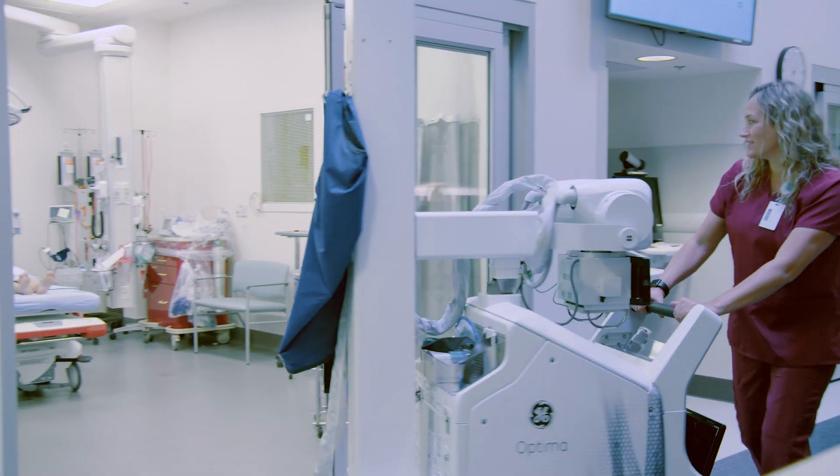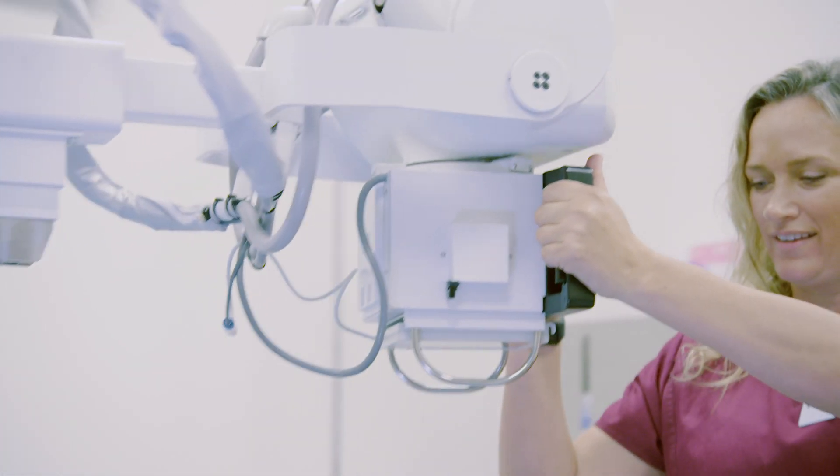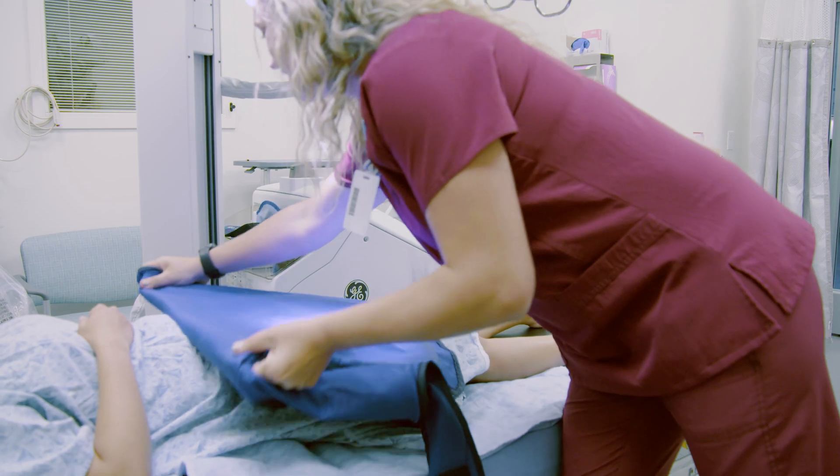Some of the challenges that we face on a daily basis are how to get to your patient, how to make the exam most comfortable and most convenient for your patient when you know they're in pain or they've had trauma.